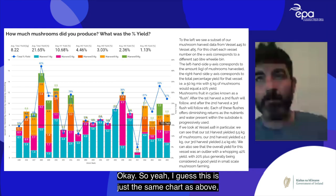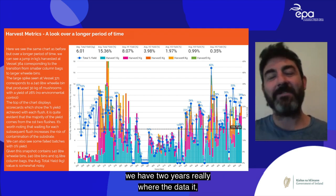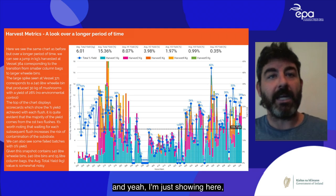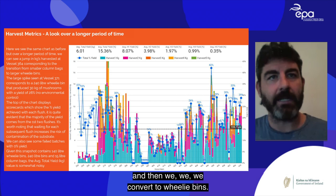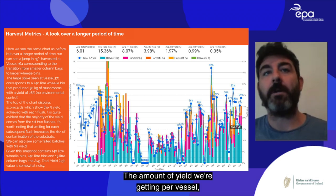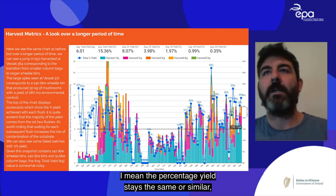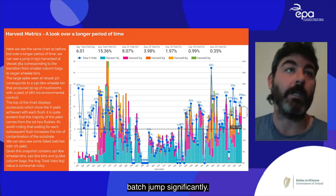This longer chart covering two years of data shows the jump in yield per vessel when we converted to wheelie bins. The percentage yield stays similar, but the absolute amount of mushrooms per batch increases significantly compared to column bags or smaller vessels.